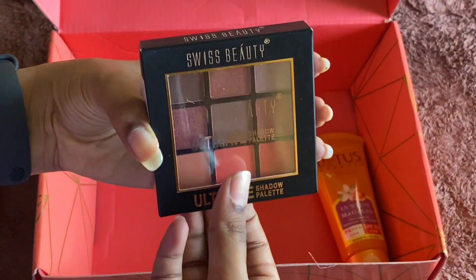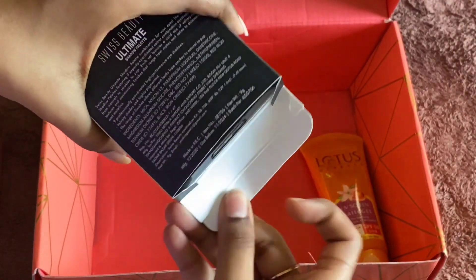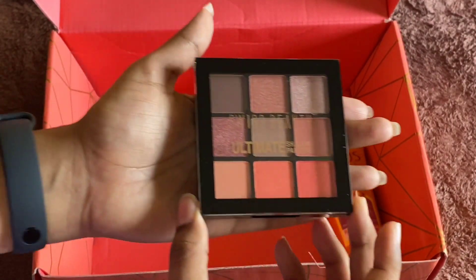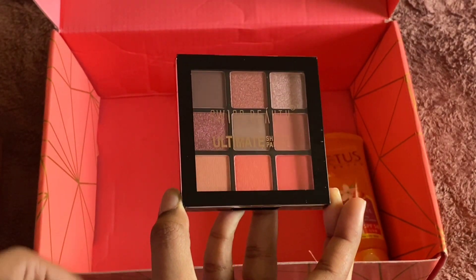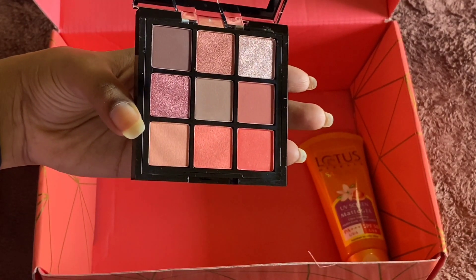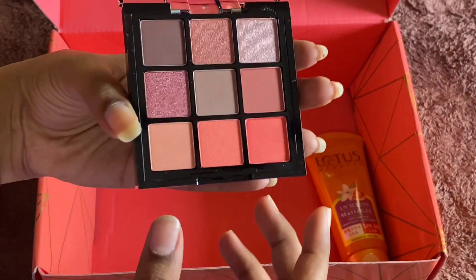This is my favorite Swiss Beauty Ultimate Shadow Palette. This is the eyeshadow — there are many shades. I will show eyeshadow number one shade, and these are the colors. Pigmentation is a lot, so it will be easy to blend on the eyes. There are glitter, normal, matte, and shiny shades — many shades.